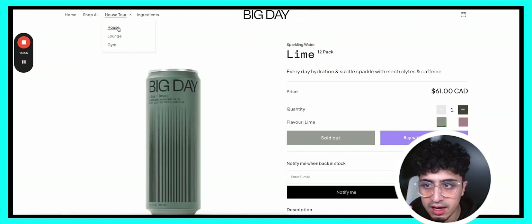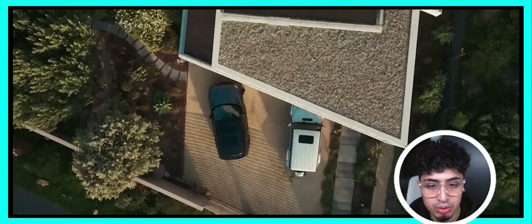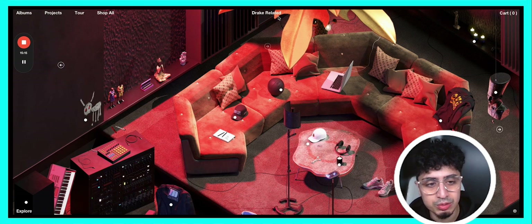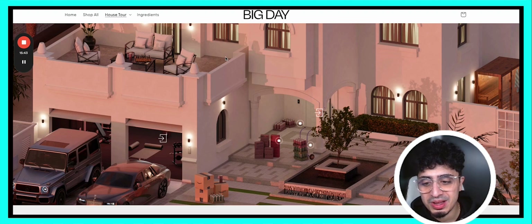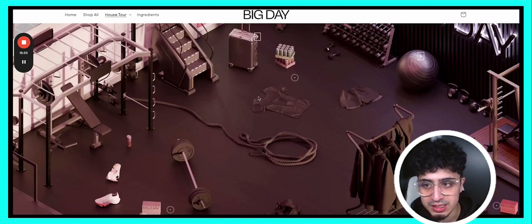Now the moment of truth — they have a super dope section where you can actually tour his house. Iman is well known for showcasing his house on Instagram and YouTube, and he's showcasing the products within that house setting. Super cool section — but does it do anything for conversions? I really don't know, because this is a very new design element. Drake actually introduced this structure where you can tour different places in his house, and each link redirects to a product page — very interactive. But I don't have data on whether this converts.